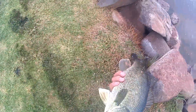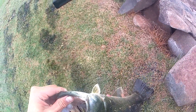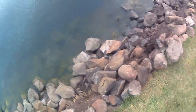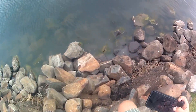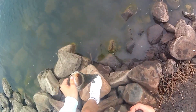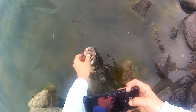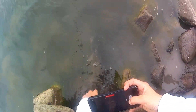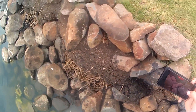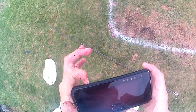Beautiful little post-spawn bass. Look at that fish, what a beauty. Let's get it back in the water. Try not to get the white shoes dirty. Thank you for biting. Oh my days, let's go!